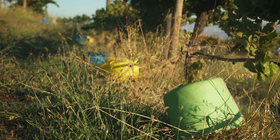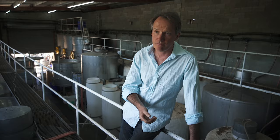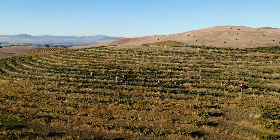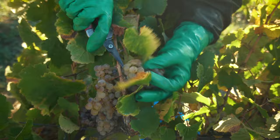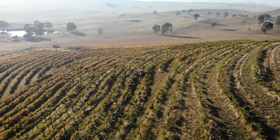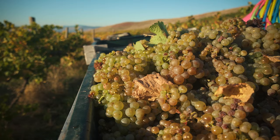This gentle approach is at the core of Delatite's philosophy. We're looking to put the health back into the soil. Conventional farming uses lots of chemicals, lots of synthetic fertilisers, and these things basically strip the soil of all the microbes. Without the microbes in the soil you've got dead soil. Everything's hand-picked — that way the fruit comes in in the most pristine and undamaged state possible before it gets pressed or crushed to make wine.